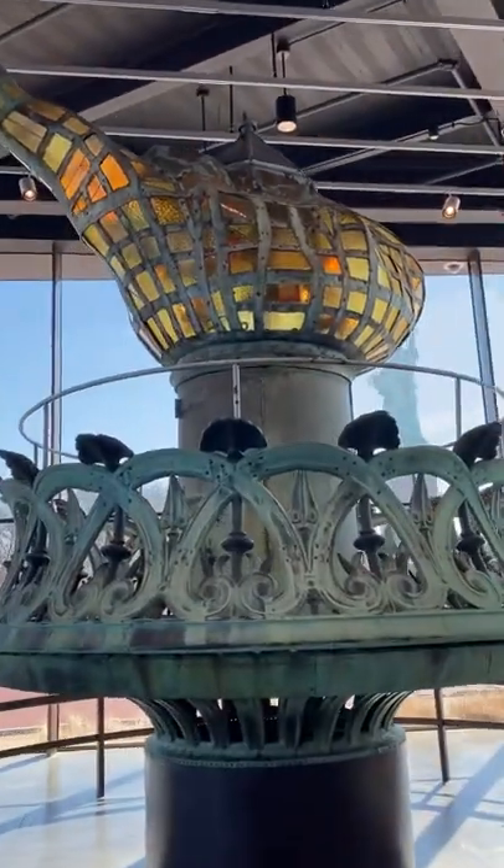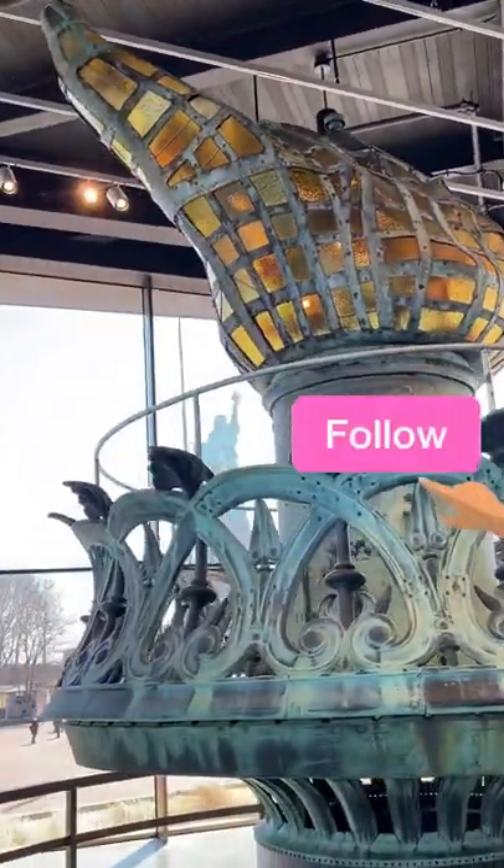Which torch do you prefer? Let me know in the comments below, and for more NYC, follow me.